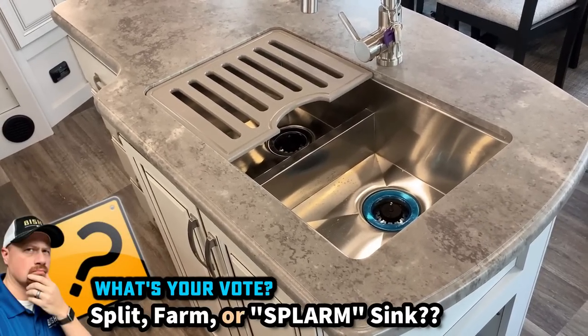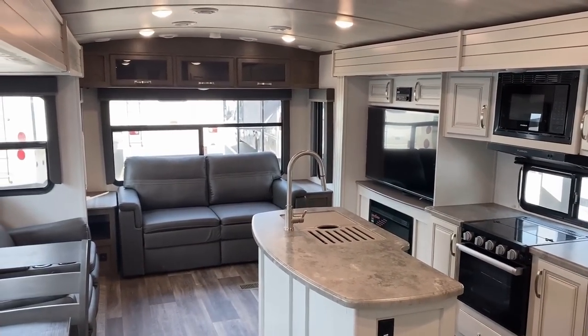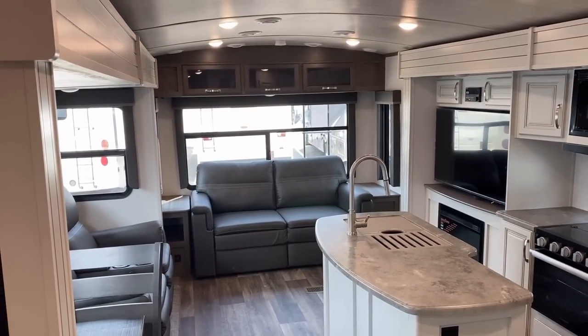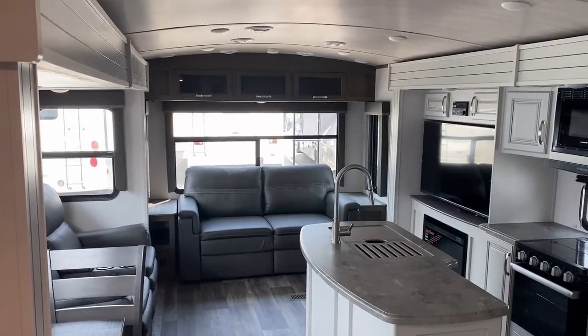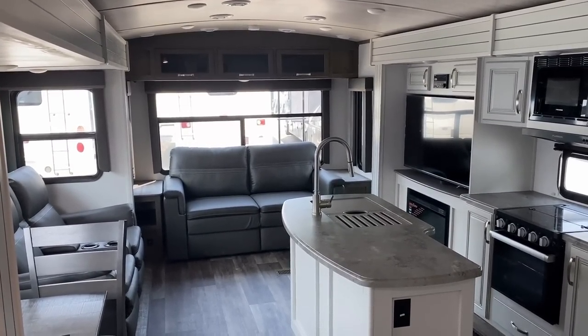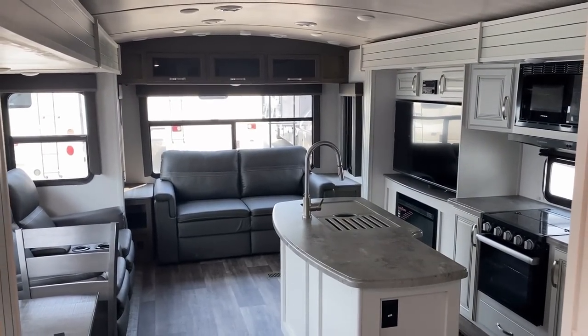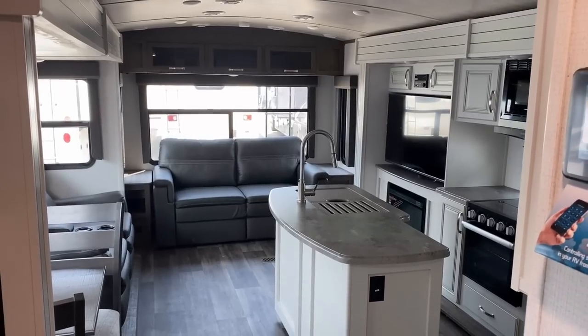The sink is kind of a split farm sink — manufacturers usually go either a split two-basin sink or a farm sink, and this is 50/50. Let me know in the comments whether you think that's good enough to please everybody or not as good as either full solution. Right by the entry door there's your in-command panel — kill all the lights from there — but there's also a switch in the living room area, or you can sync it to your phone.